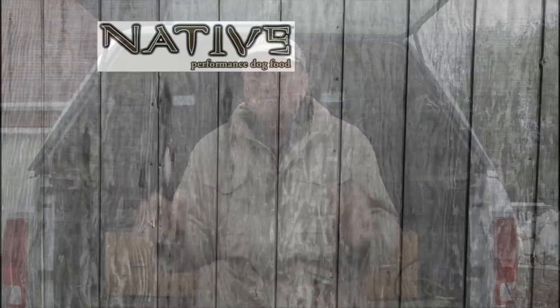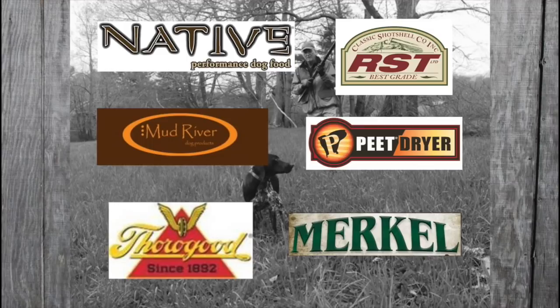Bird Dogs Afield, presented by Native Performance Dog Food and brought to you in part by RST Shot Shells, Mud River Dog Products, Pete Shoe Dryer, Thorogood Footwear, and Merkle Shotguns.